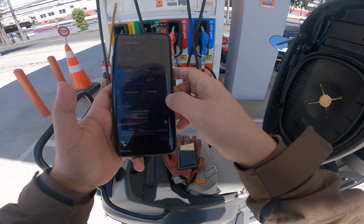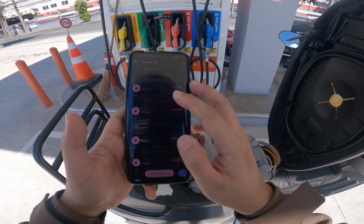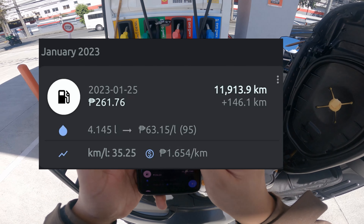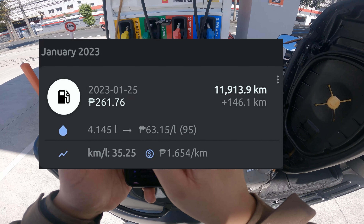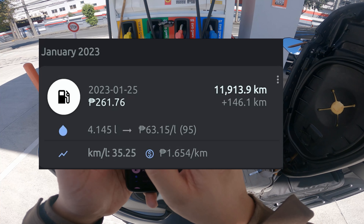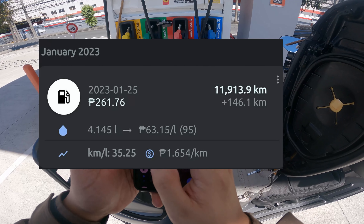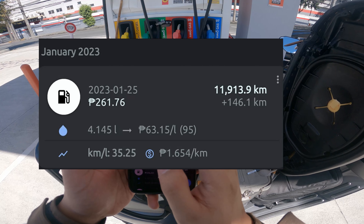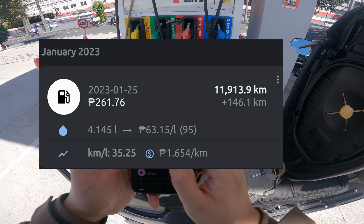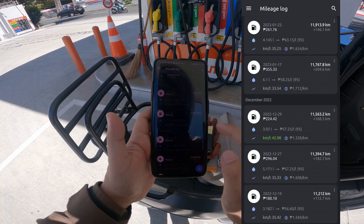Full tank. So, 146 kilometers since the last full tank. 4.145 liters used. The mileage is 35.25 kilometers per liter. With the current price, that's 1.654 pesos per kilometer.